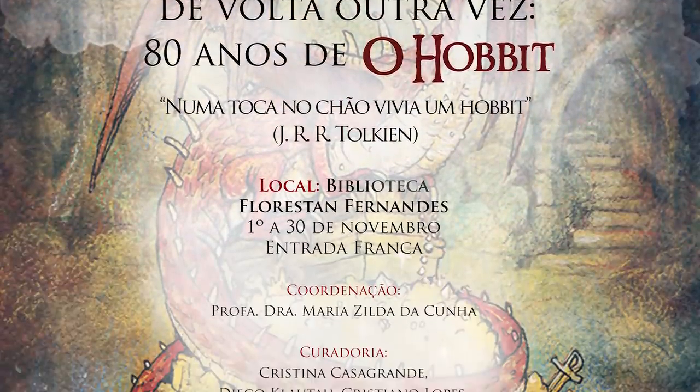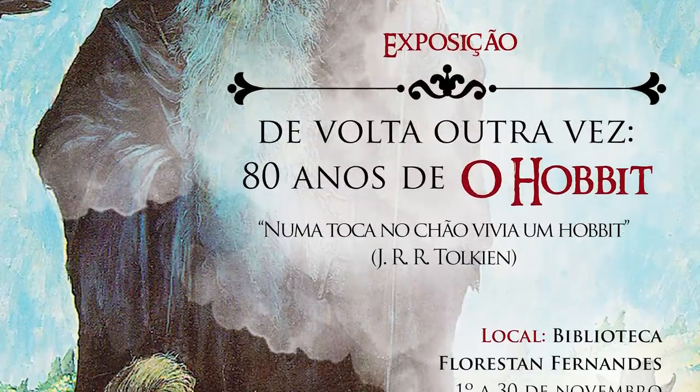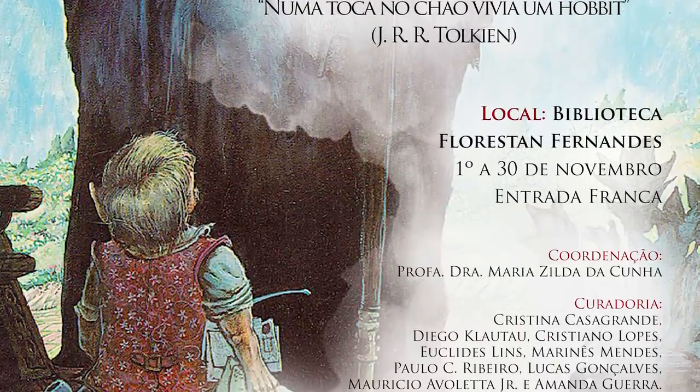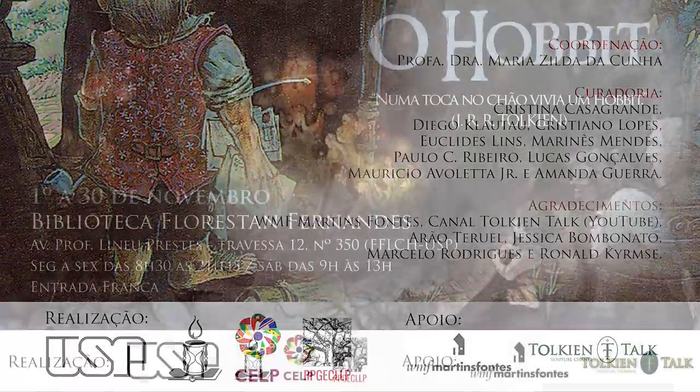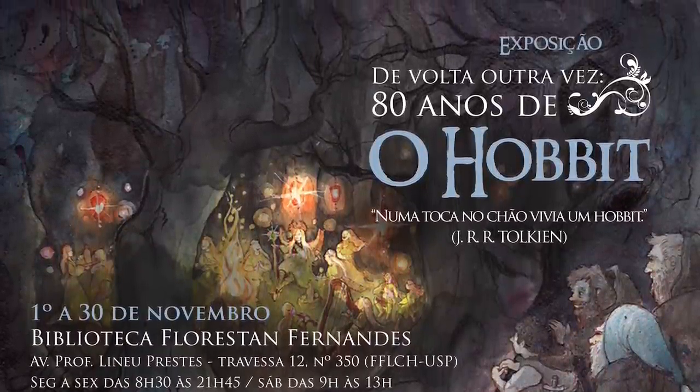A gente começou a correr atrás dos cartazes, dos flyers, dos banners de divulgação, e eu contei com a ajuda também do Paulo, Paulo César Ribeiro, que fez esses cartazes lindos, que vocês viram aí nas redes sociais. Muito obrigada ao Paulo também.